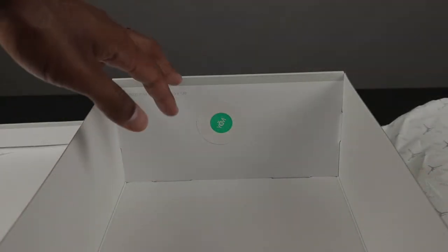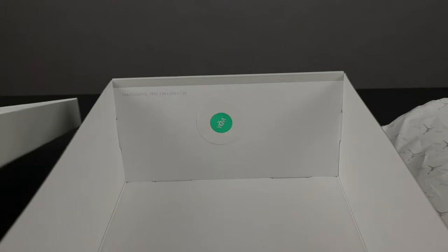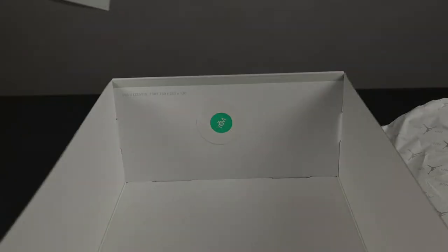When you open up the box the only thing that you will see is a quality control sticker. Underneath the box lid you have your quality control stamp. There's nothing else on the inside of the box or underneath the box lid.